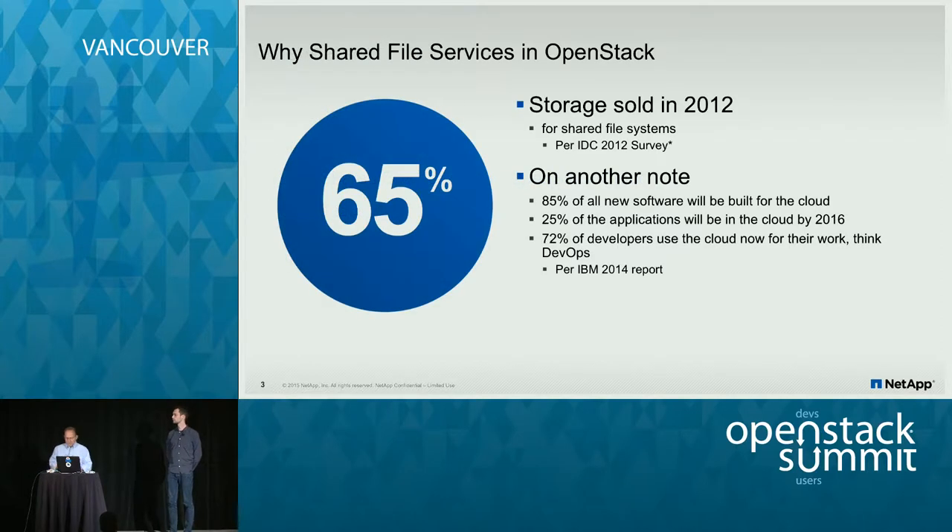A little history: two years ago, there was a group of people in the community that said a lot of customers want NFS, they want CIFS, they want shared file systems in the cloud. In 2012, there was a survey done by IDC that said 65% of the storage delivered and sold for all vendors was for shared file systems. There was a group within the community that got together, made a proposal to the technical committee and said, how about a shared file system project within OpenStack? They recognized a gap in both the technology being available as well as solving a business need.